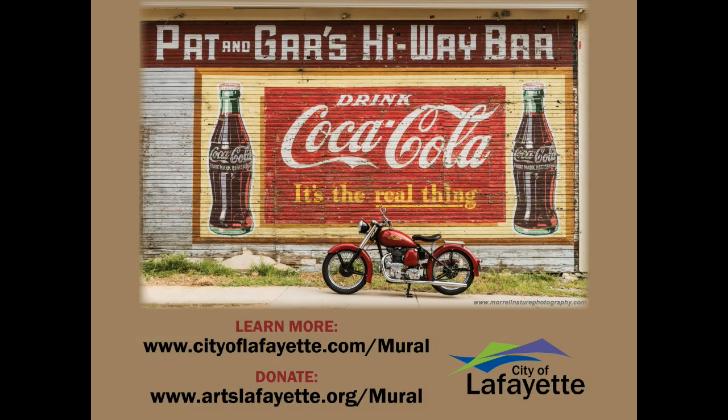To learn more about the history of the mural, you can go to the city's special web page at cityoflafayette.com/mural. We would love to get your stories about the mural and about Pat and Gar's Highway Bar. If you have any historic photographs of the building or the mural, please go to the same web page to share that information with us.